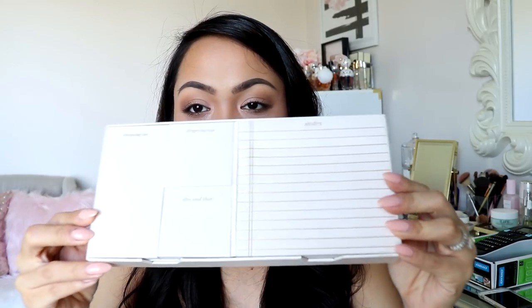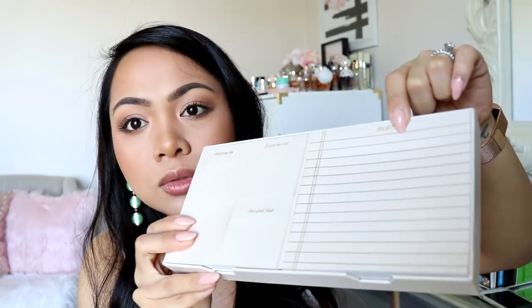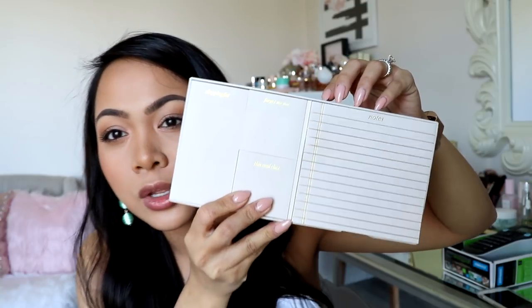I also found this one at Kohl's. It was on clearance for five dollars and I've been using it — it's just like a sticky note set. It says notes, forget me not, this and that, and shopping list. It's hard to see but it's foiled like that. Really cute. I always like these little sticky note sets — they just always get me.